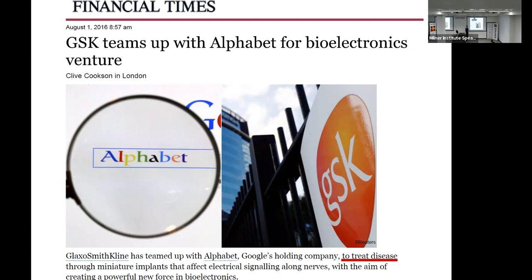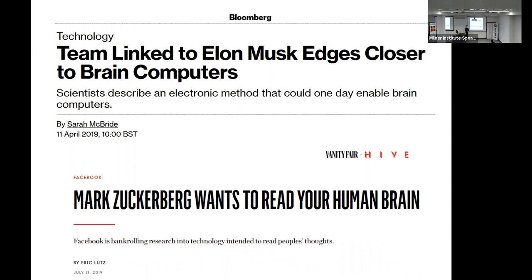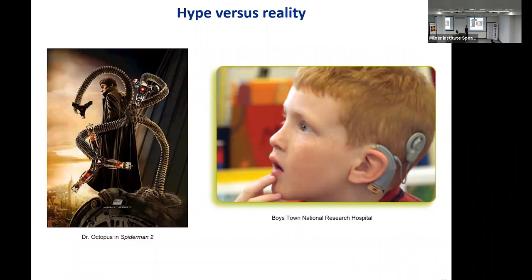The vision was to treat disease not through administration of pharmaceuticals but by having miniaturized implants on peripheral nerves. Since then, the founder of Tesla and SpaceX and the founder of Facebook all got into ventures with bioelectronics. As a result, there's also a lot of hype — if you see a Hollywood movie, there's always a bad guy who wears bioelectronic tentacles and tries to destroy civilization. It's never the good guy who does that.